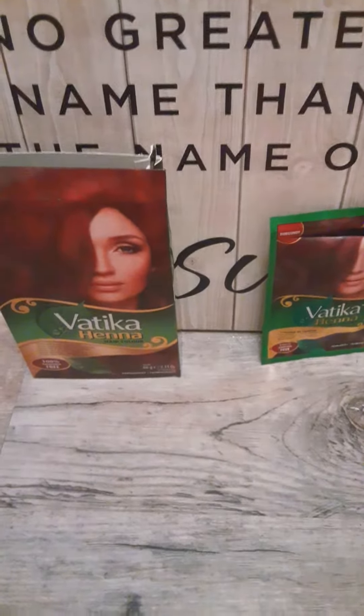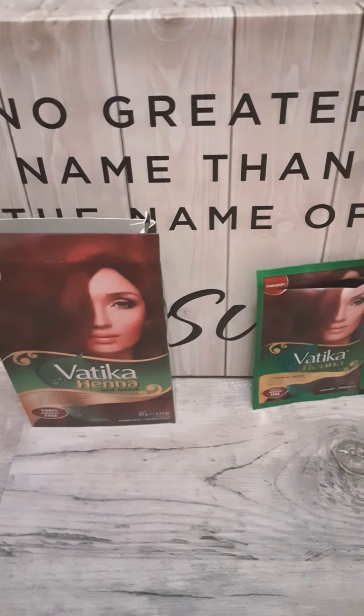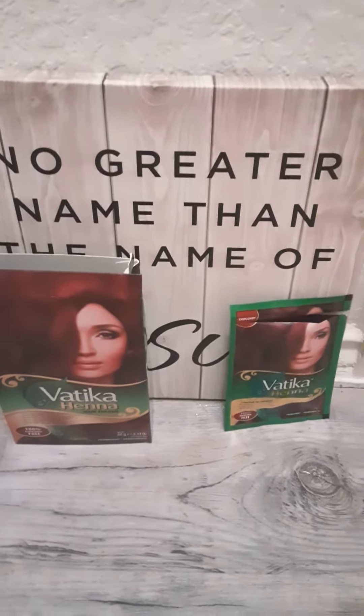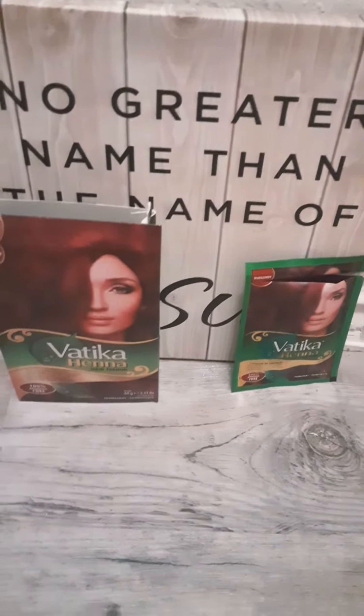There are a lot of similar products on the market, but this is what I typically use for my hair. I just put it on in the bathtub and let it sit for about 15 minutes. Sometimes if I don't have enough time I'll only let it set for five or ten and it will still give you some results. Long story short, that's about it.